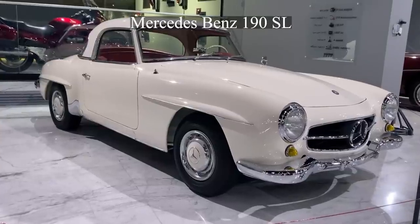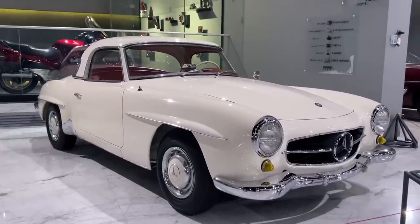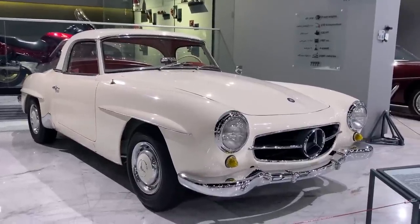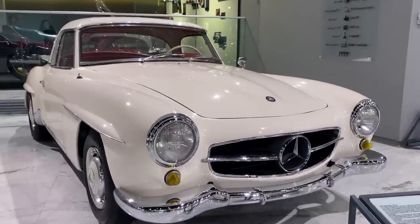The 190 SL was a luxury two-door roadster manufactured by Mercedes-Benz from 1955 to 1963. The car was comfortable and enjoyable to drive long distances, thanks to its independent suspension.